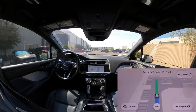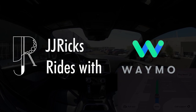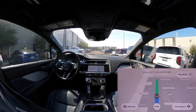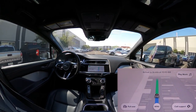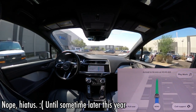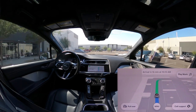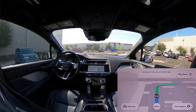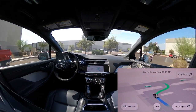Hey, welcome back to JJ Ricks Rides with Waymo. This is the final video on this trip. I'll go record some new ones in a couple of days. But this whole session only cost 30 bucks. Pretty cool.